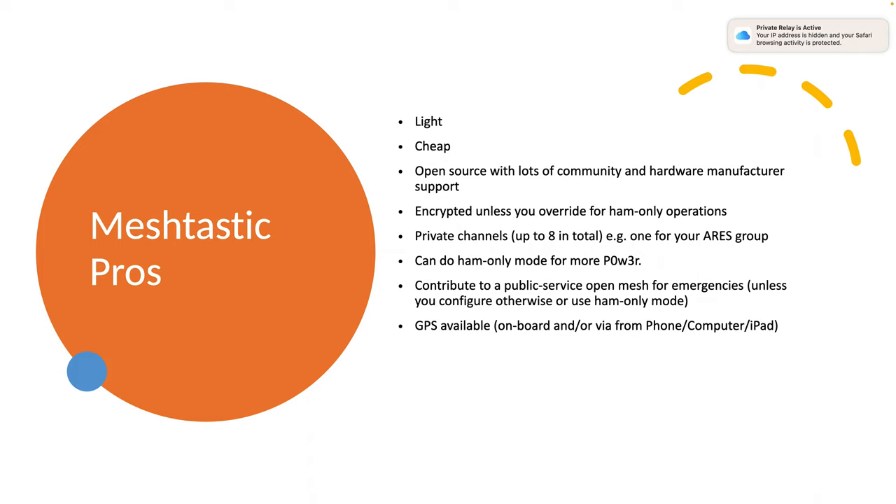So let's look at Meshtastic nodes using these cheap LoRa devices. They're very light, super small, super cheap, super long range. The software is open source with lots of community and hardware manufacturer support. It's emerging technology with lots of attention on it. You can have private encrypted channels — up to eight total — assuming you're not using ham bands. Channel zero is typically the default anyone can join, and you can have additional channels for your own ARES group: one for typical operations, one for command and control, one for testing. I recommend using all production channels in your weekly nets so you know what works at the time of an incident.